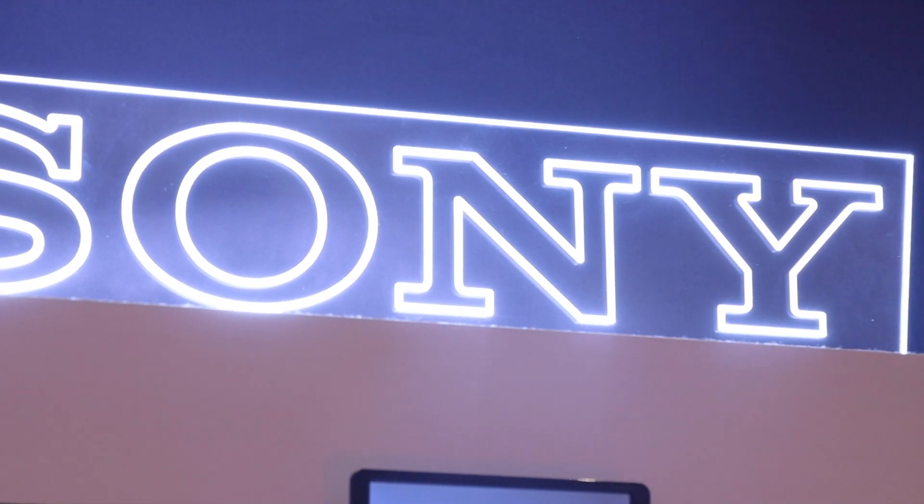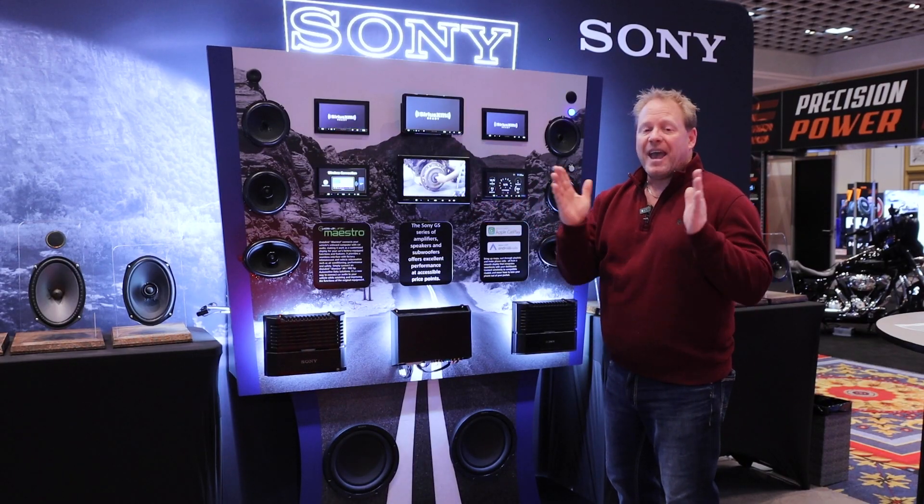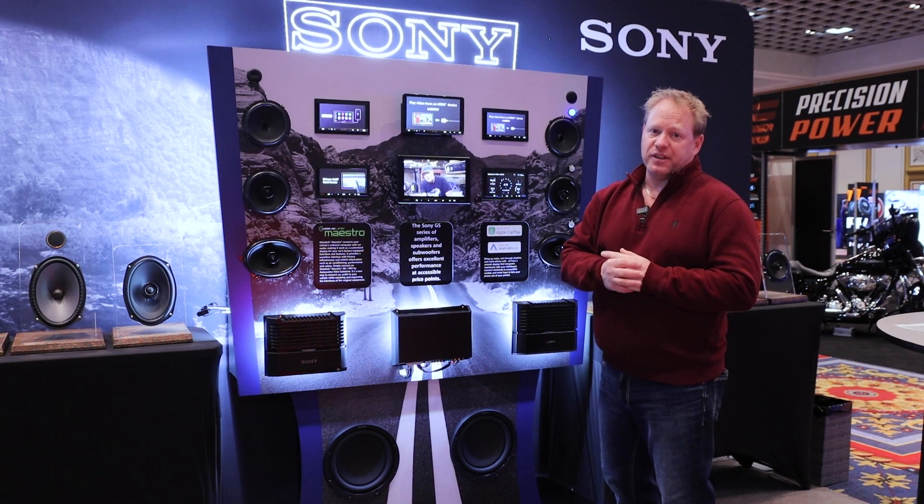If you're looking to amplify your Sony sales, give us a call — we'd be glad to help you. We have a large version and a small version to offer to any Sony dealers looking to get their sales up this year.